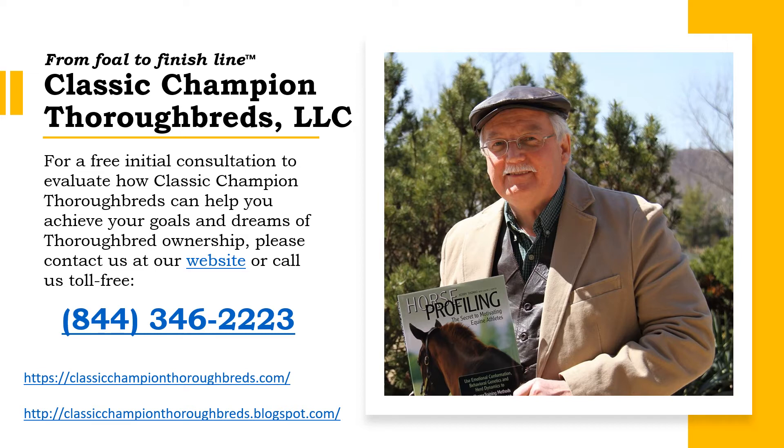If you are buying horses at auction, Classic Champion Thoroughbreds can provide clients with a detailed analysis of horses at the sale. Or if you already have a team in place to evaluate the conformation and physicals of sale horses, Classic Champion Thoroughbreds can provide you with a list of horses that have the top Classic Champion Thoroughbred profile and the best breeding to be a successful racehorse.